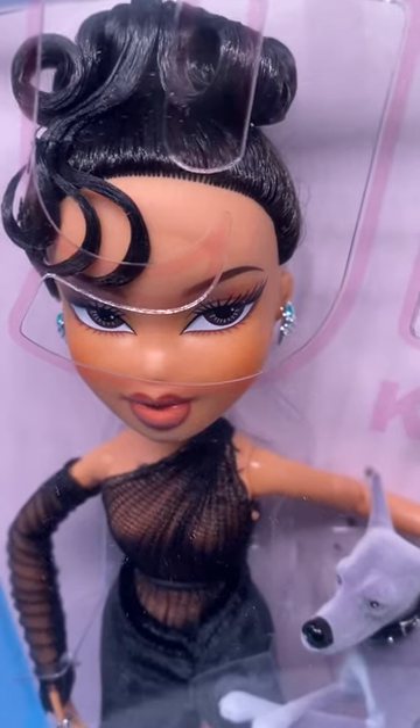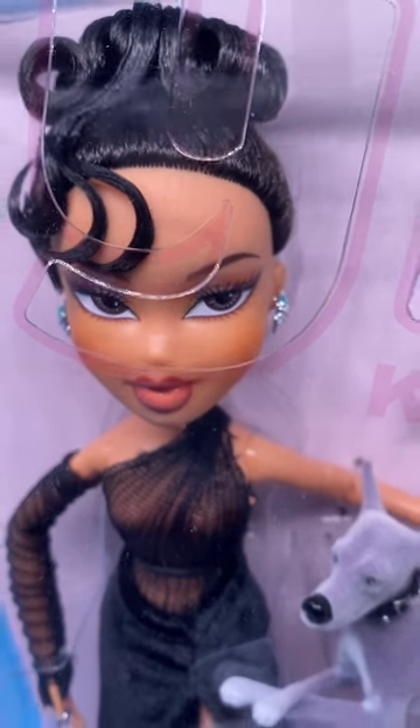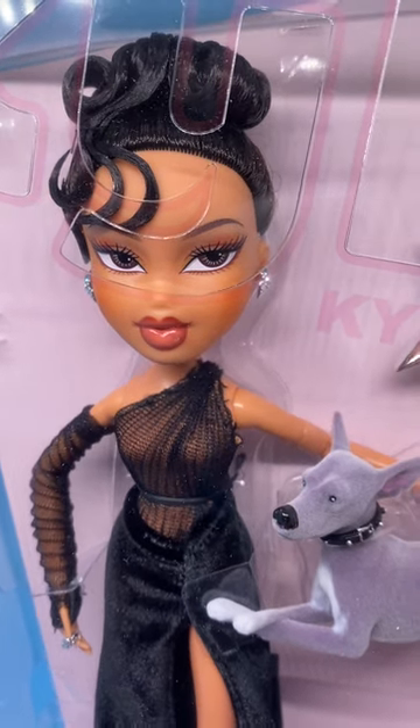Here you can see her face — her brown eyes, brown eyeshadow, black lashes on top, brown lashes on the bottom. The lip is a peach color with mauve lip liner.